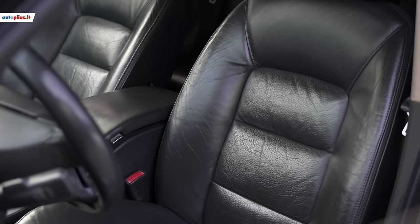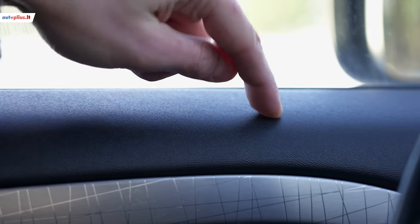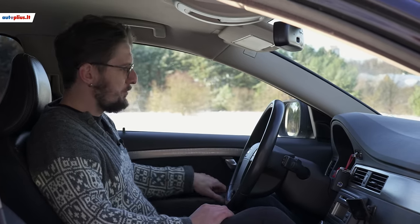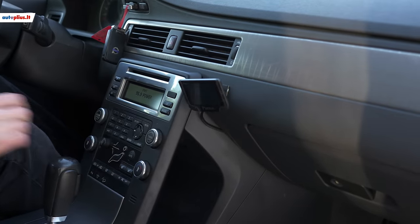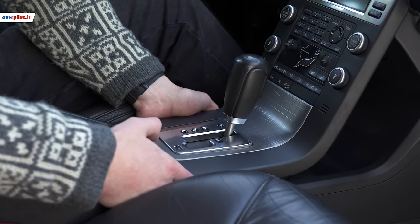Moving on to the seats — they are extremely soft, like sitting in an armchair, with no lateral support at all, but they are leather. So it's quite possible that on corners you could slide to one side or the other. However, almost every XC70 I've encountered has had leather seats. Regarding material quality and assembly — the plastics are neither very hard nor very soft, medium quality. The sides are very soft here, but some areas are hard and quick to wear. Assembly quality, however, is very good.